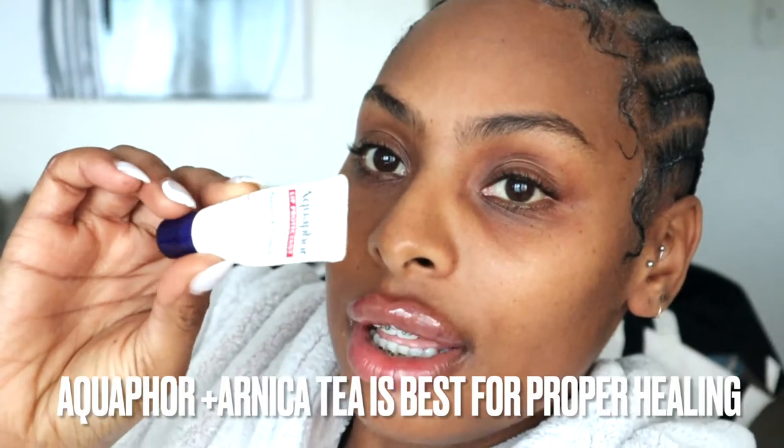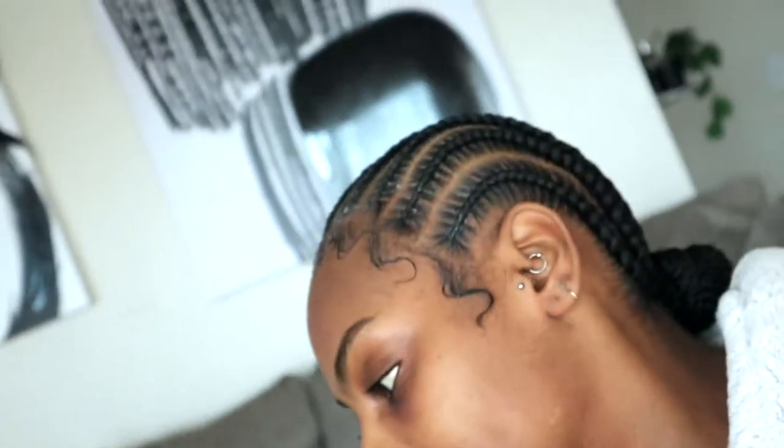Let's start from the beginning because there are always specific questions. First things first, this is my second time getting filler. My first time I got it because I had very little top lip. You guys are on the journey of my healing process — this is day one. They look alarming. It looks like a tire, it's just hella swollen. The top lip looks like it's trying to explode. It's bruising. What the injector used, and what I use, is Aquaphor — that's going to be our best friend.